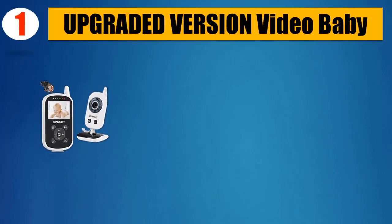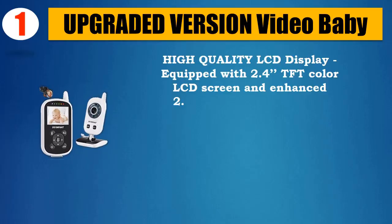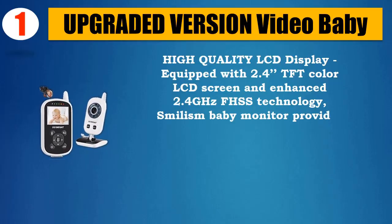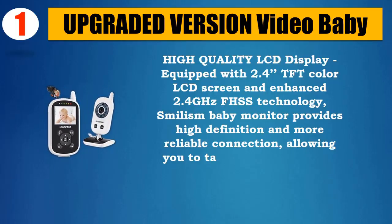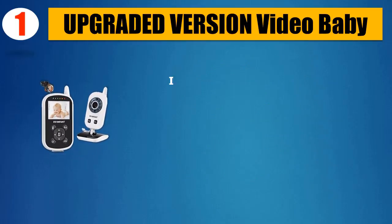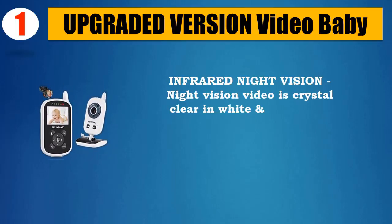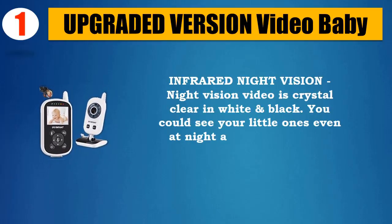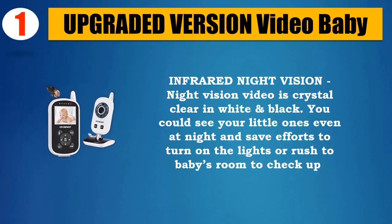Number 1: Upgraded version video baby monitor. High-quality LCD display equipped with 2.4-inch TFT color LCD screen and enhanced 2.4 GHz FHSS technology. The Smilism baby monitor provides high-definition and reliable connection, allowing you to take care of your baby via clear digital vision and sound. Infrared night vision delivers crystal-clear video in black and white — you can see your little one even at night without turning on lights or rushing to the baby's room.